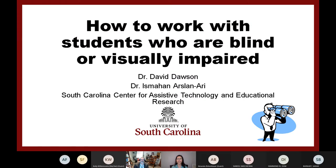Good afternoon everyone. Thank you for attending our webinar today. First, I would like to introduce ourselves and our center.